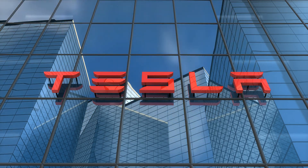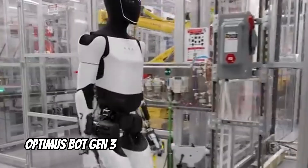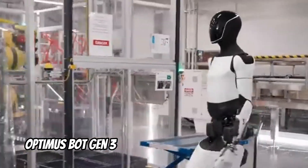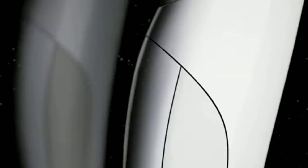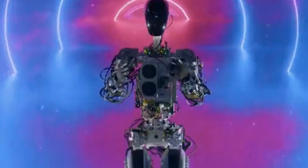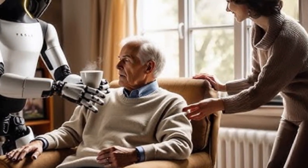Tesla has just accomplished the impossible. The tech titan's latest Optimus bot, Gen3, is redefining accessibility for millions of handicapped Americans, and at a price that will surprise you. The sleeker, more compact humanoid robot has a streamlined form with enhanced proportions, making it ideal for traversing household situations and delivering critical help, particularly to the disabled.